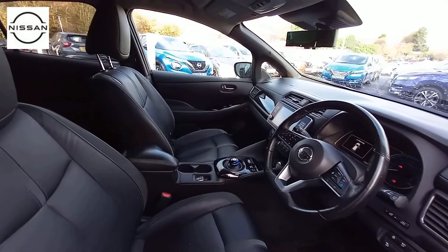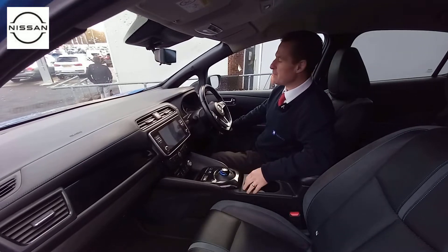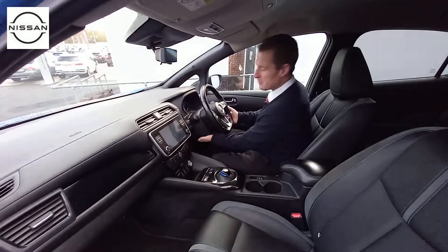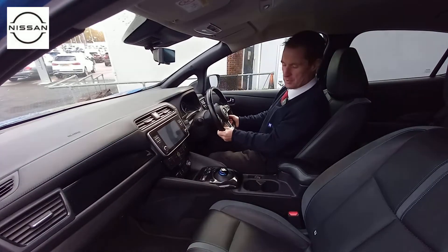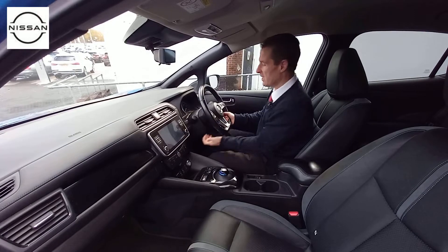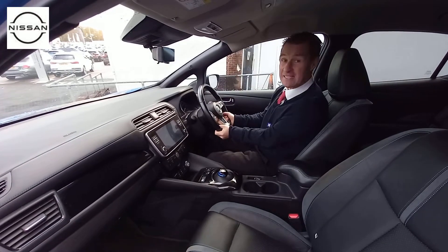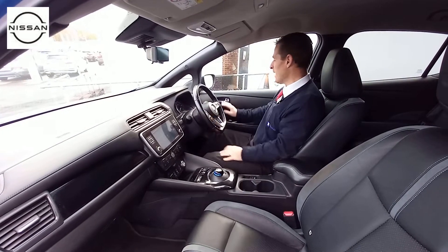It's got sat nav, cruise control and speed limiter, and it's got a DAB radio, leather steering wheel, automatic lights and wipers. There's plenty of space inside the Leaf with plenty of adjustment on the steering column. You've got both reach and rake steering column adjustment here, and it is actually a heated steering wheel, which is really good for the cold mornings that are now coming.